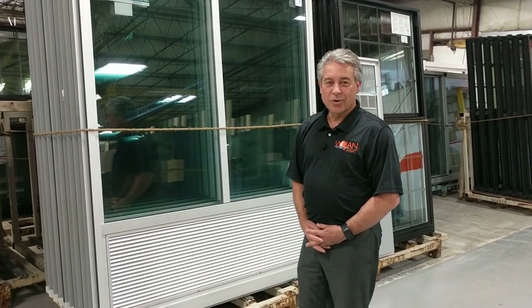Hi, I'm Rick Pagano. I'm from Wojan Windows and Doors and today we wanted to talk about hospitality or hotel windows.